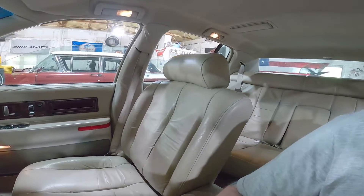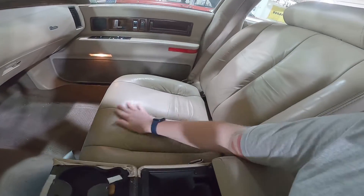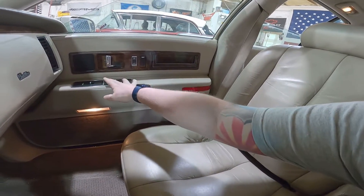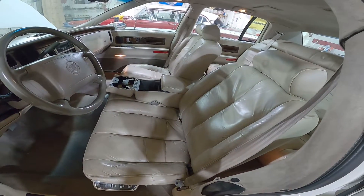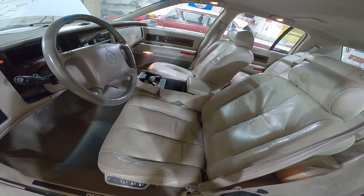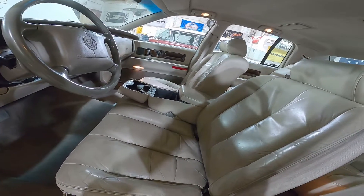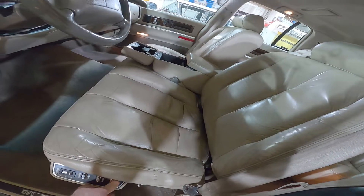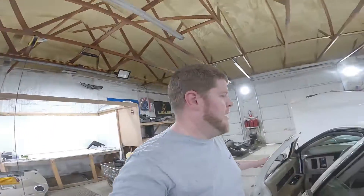Take a better look at this front seat here. Like I said earlier, it's going to be sold as a seat set with the rear. Obviously the cup holder has some issues. Power adjustments all work — those are all working well. Testing the driver's side here as well. Man, this thing has way too many positions. A lot of options back in the day.